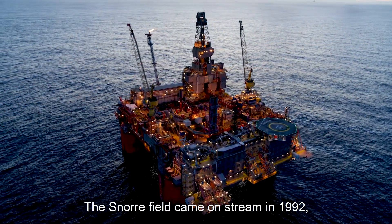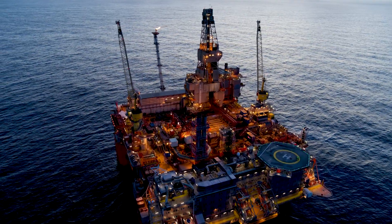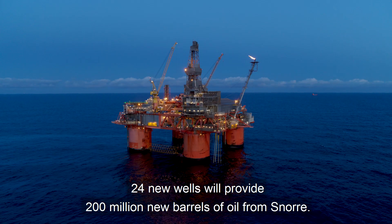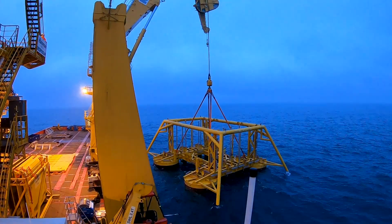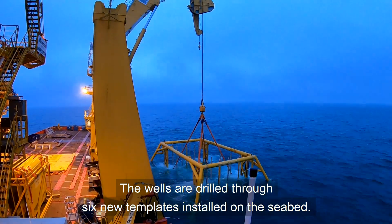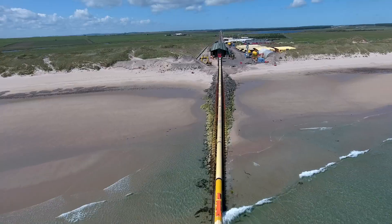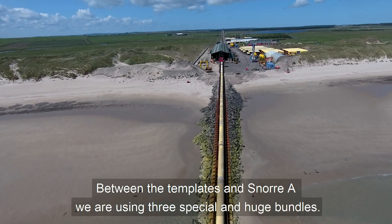The Snorri field came on stream in 1992 and now we are expanding. 24 new wells will provide 200 million new barrels of oil from Snorri. The wells are drilled through six new templates installed on the seabed. Between the templates and Snorri A, we are using three special and huge bundles.